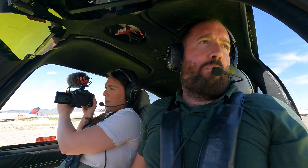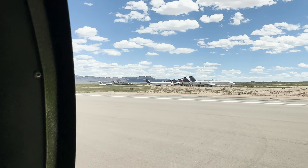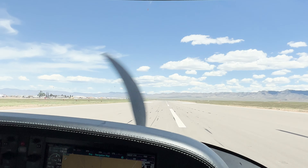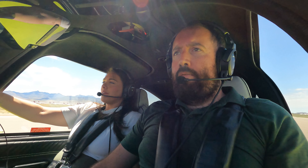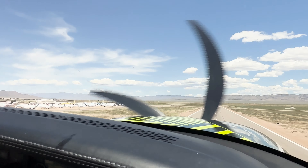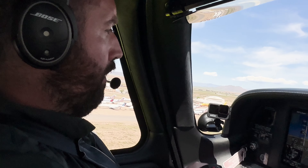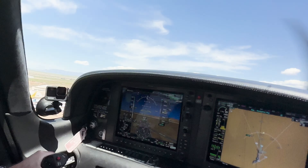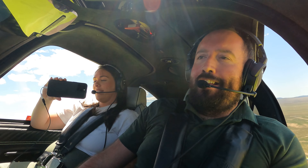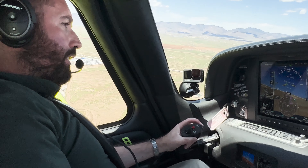Kingman traffic, Cirrus 228 Romeo Papa taking off runway 3. Send it! Rotate. Kingman traffic, Cirrus 228 Romeo Papa leaving the pattern to the west.